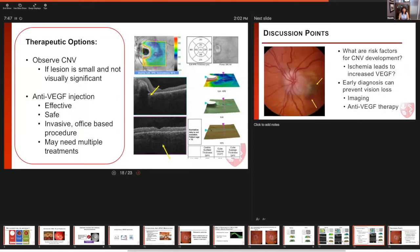If we identify CNV, what are our therapeutic options? Anti-VEGF therapy is currently available and is a very safe and effective treatment for choroidal neovascularization. If these CNV lesions are not visually threatening — perhaps in the nasal peripapillary region and very small — they can be closely observed. And if they progress, of course, treatment can be instigated.